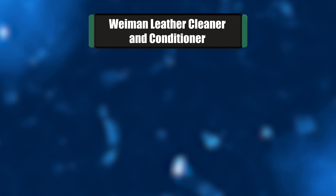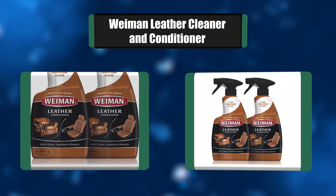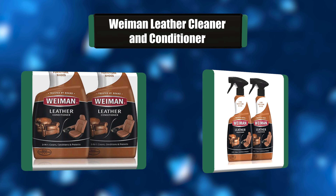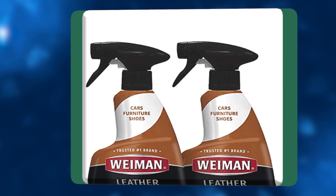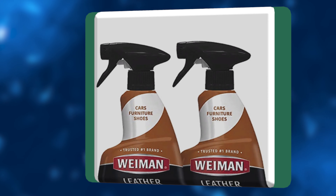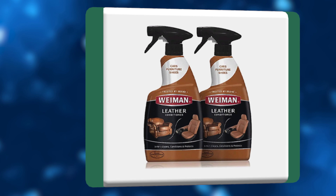Number 7: Weyman Leather Cleaner and Conditioner. Weyman Leather Trigger allows you to clean, condition, and protect smooth finished leather surfaces, providing UV protection and long-lasting leather restoration in just one simple step. From shoes to accessories to car interiors, our formula rejuvenates leather with natural oils while safely removing dirt, soil, and residue buildup.